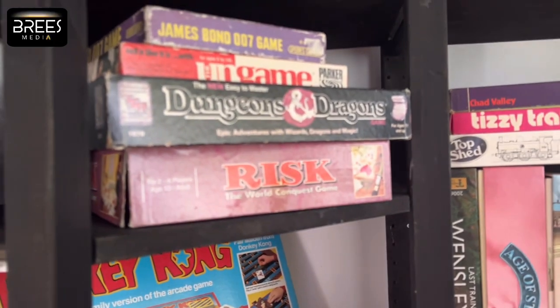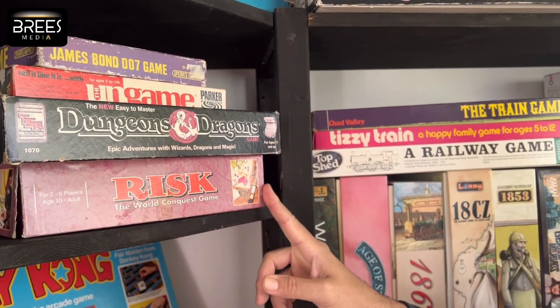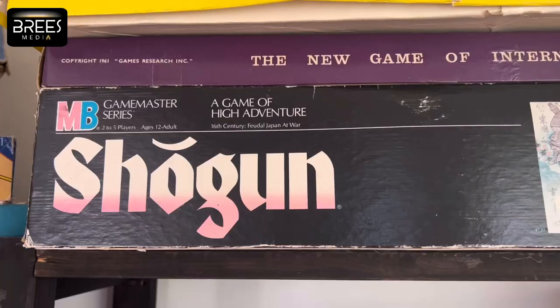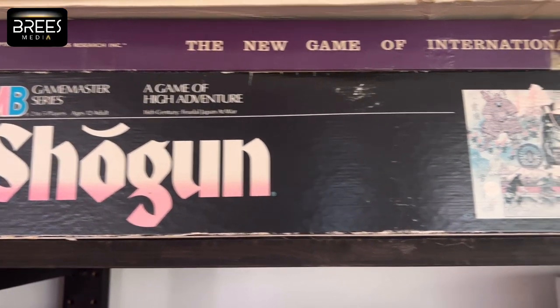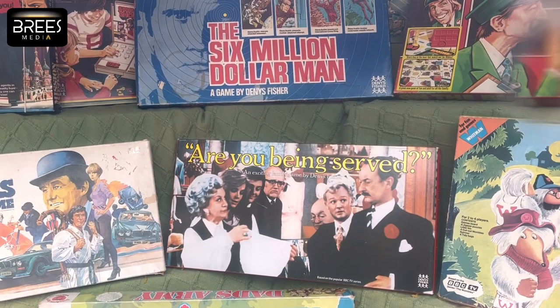Risk first appears in the 60s and gets really big in the 70s. Things like Shogun are basically Risk but with a couple of extra layers of things to think about. There's also a lot of stuff in the window at the moment based on TV shows of the 1970s — almost every TV show had a board game to go with it.